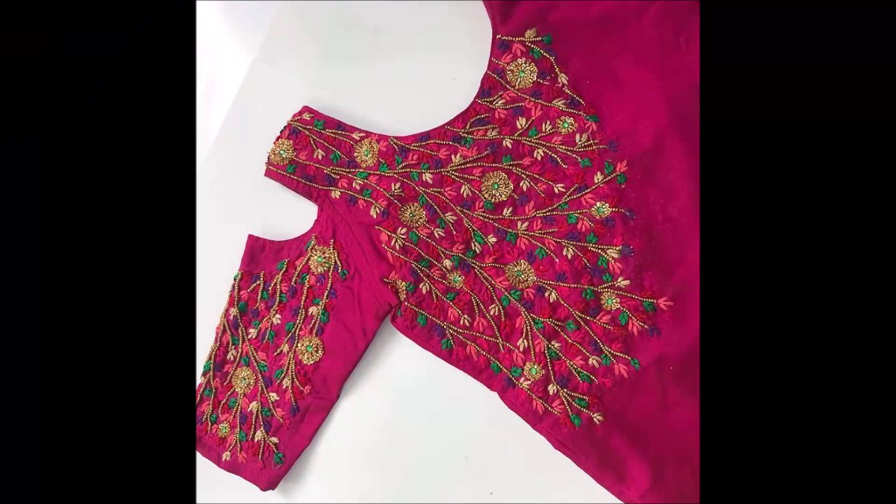One more thing, friends — this video is not a sponsored video. Today Fashion is not responsible for buying or selling any kind of items. We are only YouTubers collecting different kinds of content from different sources.